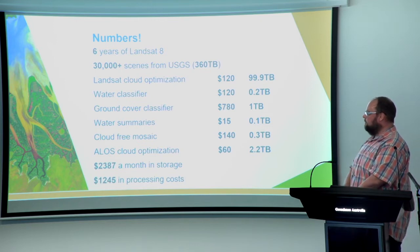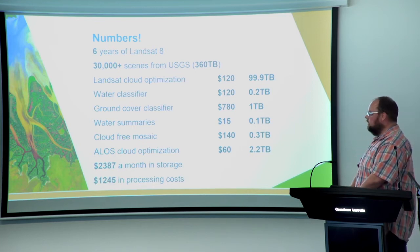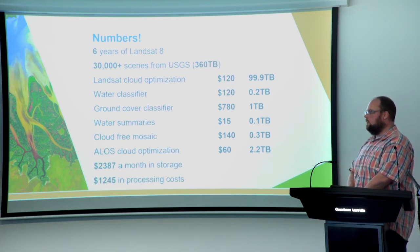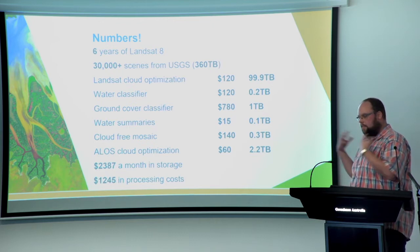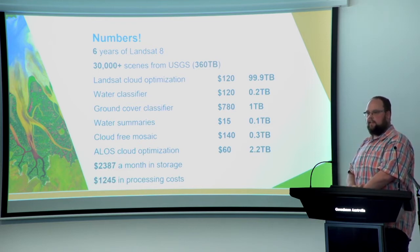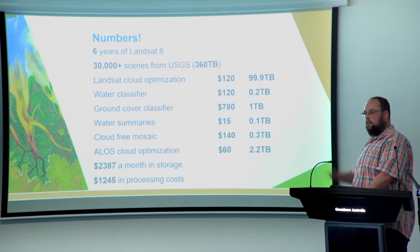We produced a very charming cloud-free mosaic and made some ALOS data available. This currently costs about $2,400 US a month in storage, but was $1,200 to process. It's worth reflecting on those costs because the amount of human power that goes into this far exceeds any of these costs. Once upon a time these numbers for processing and storage were prohibitive. Now it's a solved problem and we can focus all of the $17 million budget for Africa on building capacity rather than building infrastructure.